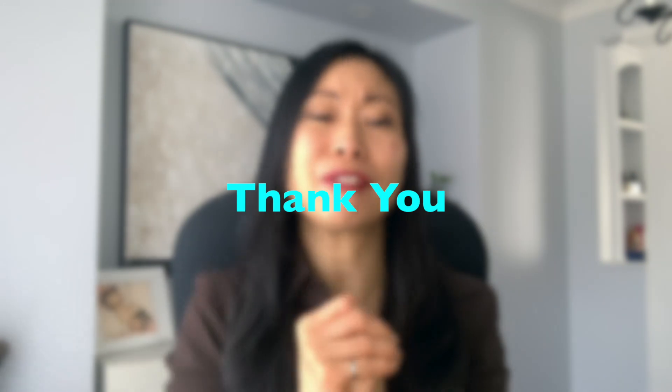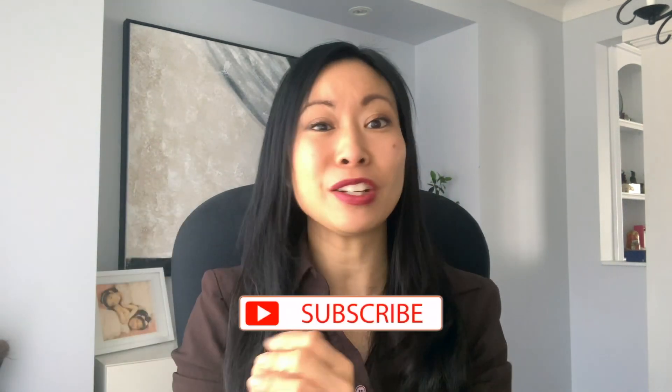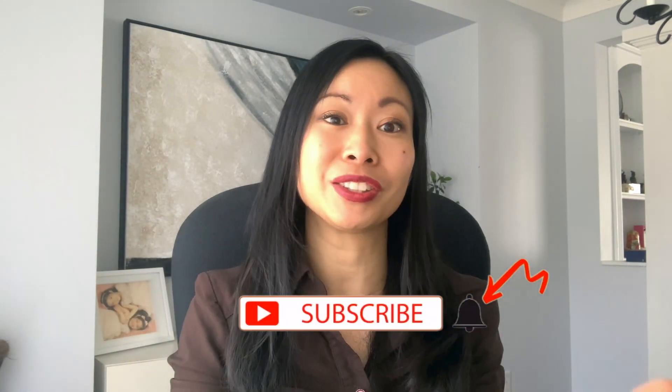Shout out to everyone who's joined the subscriber community. If you're new to this channel, please subscribe and hit that notification bell button. Anyway, let's get right into it.